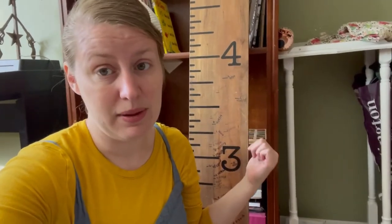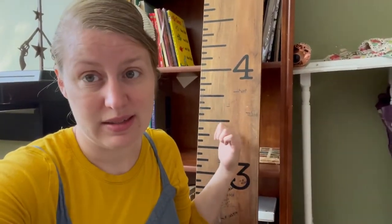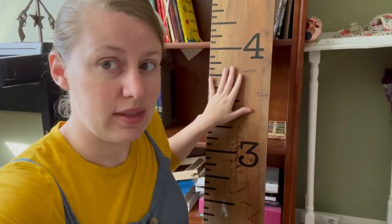Jacob got me this growth chart at Hobby Lobby. It's not exactly to scale, but I have an anchor point from the floor and I just mark the kids' heights, and this will go with us wherever we live. If you're a young mommy and it's likely you won't be in your house forever, get something like this rather than using a door frame that's physically attached to the house — that way you can take your kids' height records with you wherever you go.